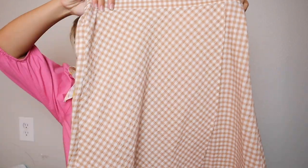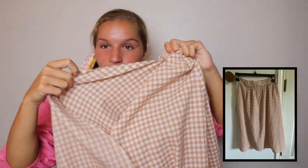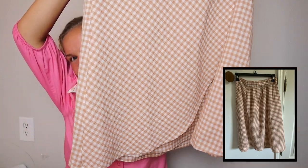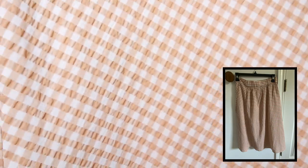Then I went into Loft. I don't think I've ever gone in one before, but I found this really cute skirt. I posted an Instagram picture with it. It looks like it would be a wrap skirt but it's not — it's all connected. It's very different, reminds me of a picnic, very summery. I love it so much.